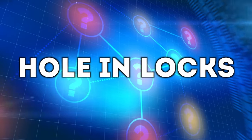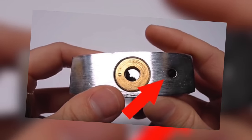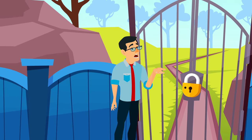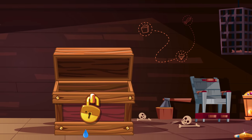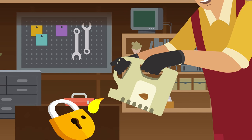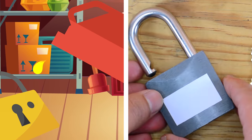First is the hole in locks. Take any padlock and look at the bottom — next to where you insert the key there's a small round hole. There are two genius reasons it's added to every padlock. The first is to let water drain out if you use it outdoors, preventing rust or freezing in rain or snow. The second is that you can pour oil into the hole to keep it functioning properly, so if your key isn't working, pour some oil in and it should start working again.